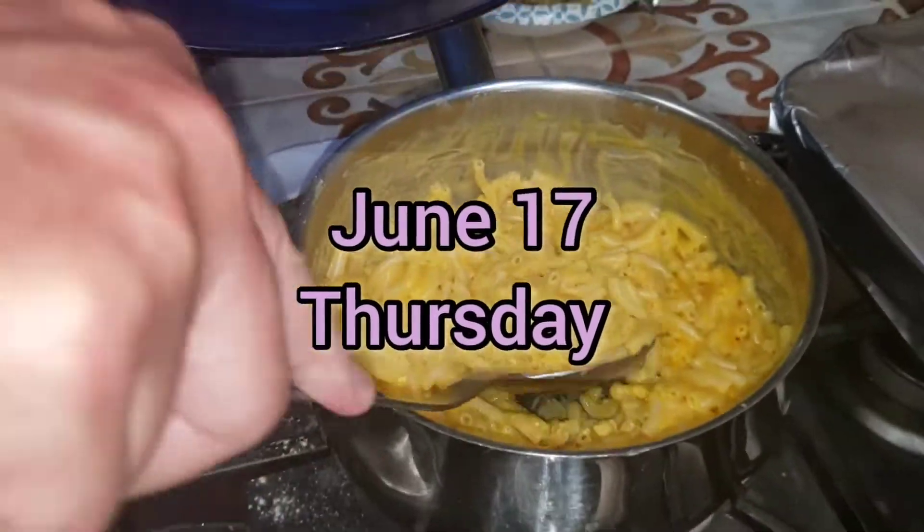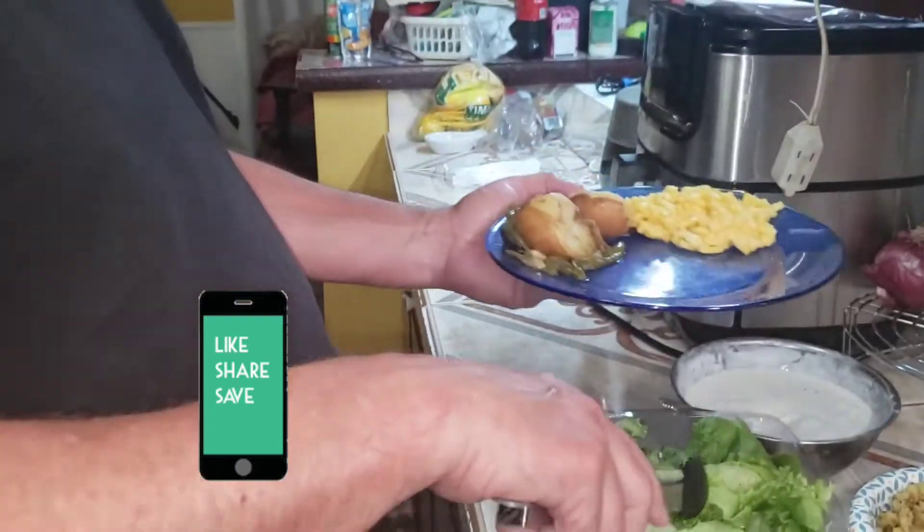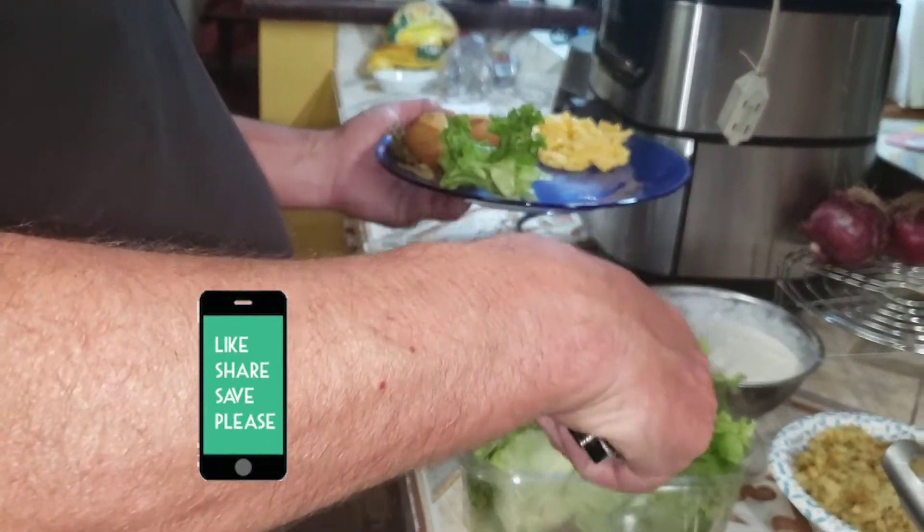On Thursday we had macaroni and cheese, leftover green beans and red potatoes, green salad with ranch, grilled sirloin steak, and grilled bratwurst.